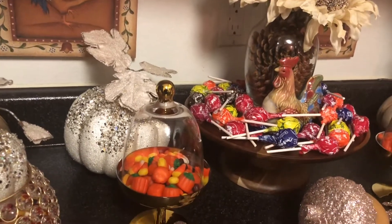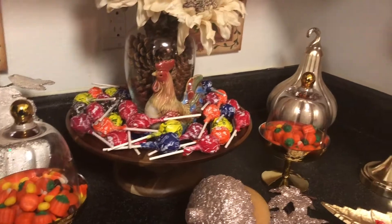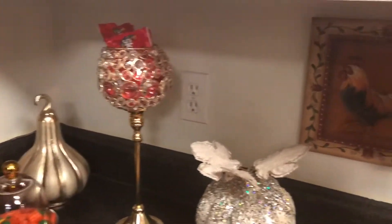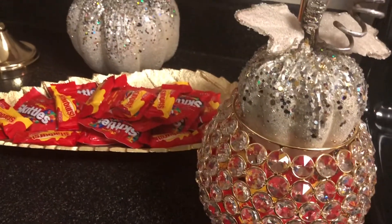I have candy corn and pumpkin tissue roll pops, and I also have Skittles and Starburst. In the round base right here I have a few Kit Kats.